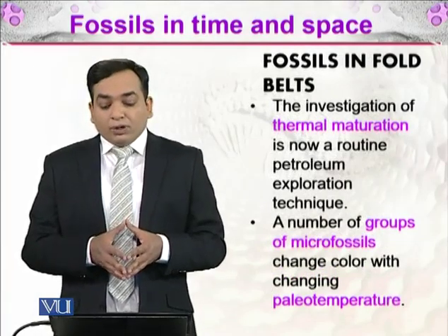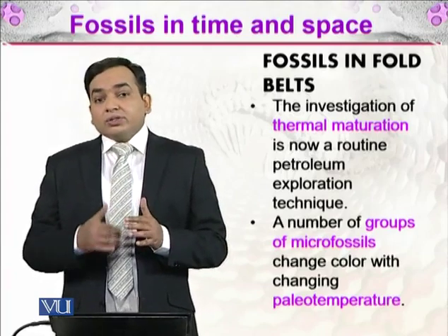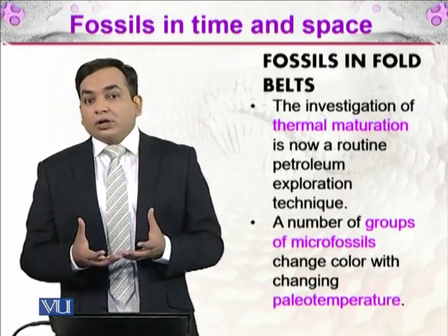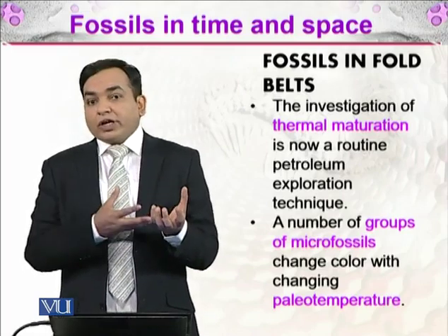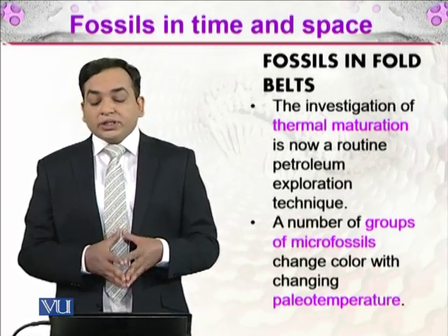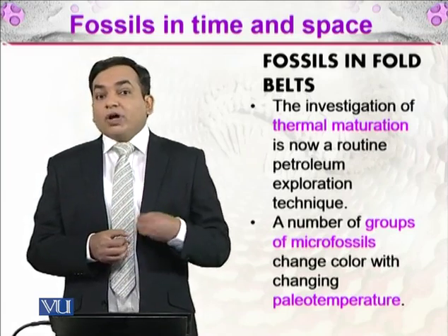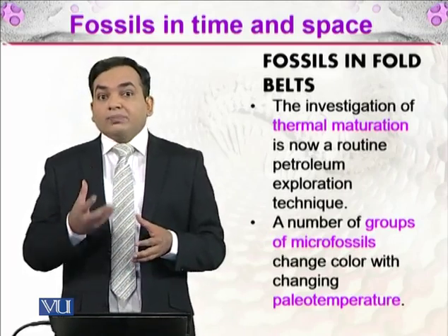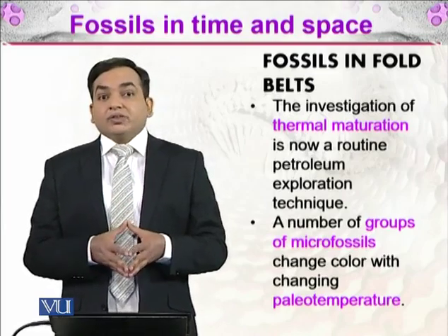The investigation of thermal maturation of fossils is now a routine petroleum exploration technique. In the subsurface, temperature increases with depth, and rocks — and fossils within them — were subjected to those temperatures. A number of microfossil groups change color with changing paleotemperatures, and on the basis of those colors, petroleum explorers can determine whether petroleum is present in that area or not.